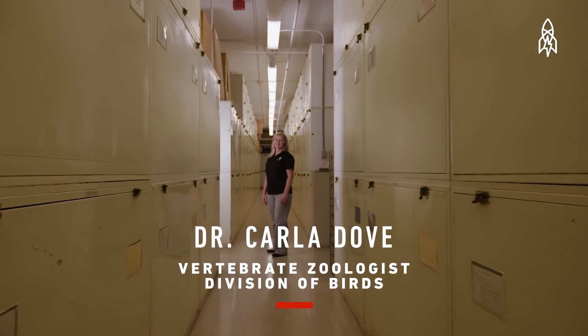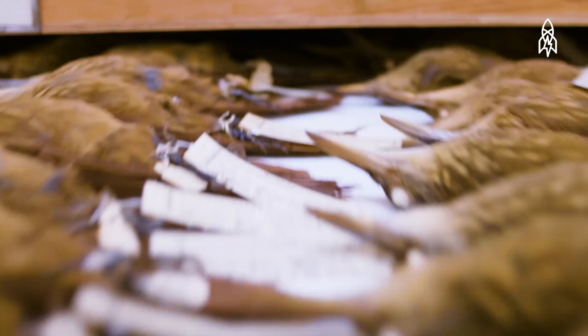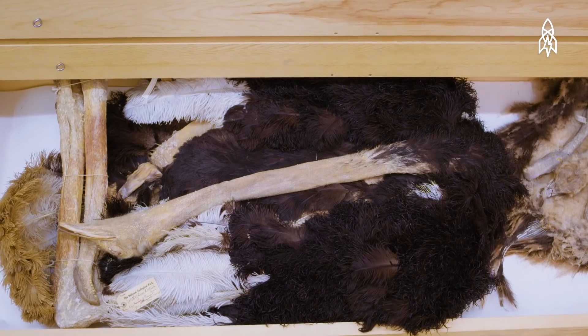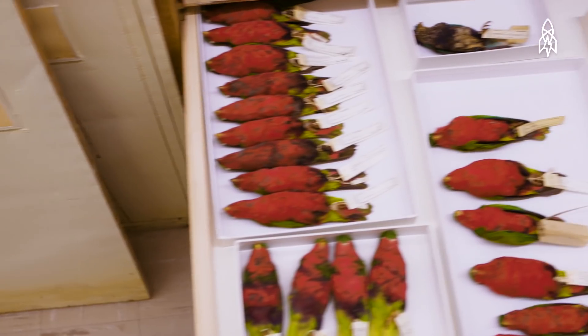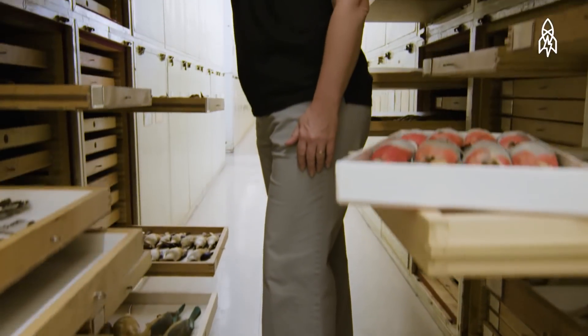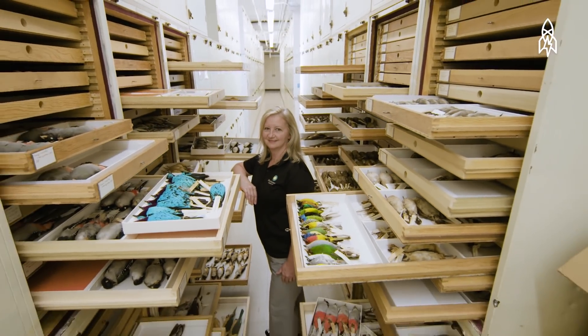This is Carla Dove from the Division of Birds. Here in the Division of Birds, we have somewhere around 620,000 museum specimens, representing about 85% of the diversity of birds in the world. You look at these specimens and you realize that this is where the science is really going to start. We're using our collections to identify birds that collide with airplanes and help improve aviation safety.